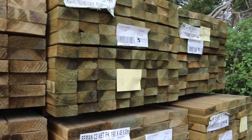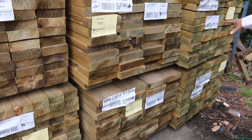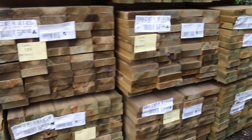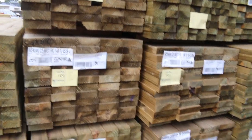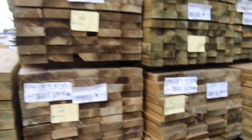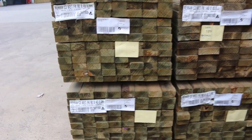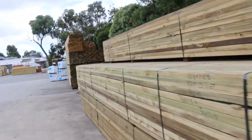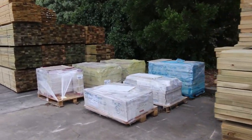Starting right down the back of the yard, a beautiful delivery here — treated pine just came in. We've got 140 by 45 in six meters and 5.4s, 190 by 45 in six meter lengths, and 90 by 45 5.4s — four or five packs of that. All just arrived off the truck, nice fresh looking treated pine. Had about three or four semi loads of treated pine in for this week.